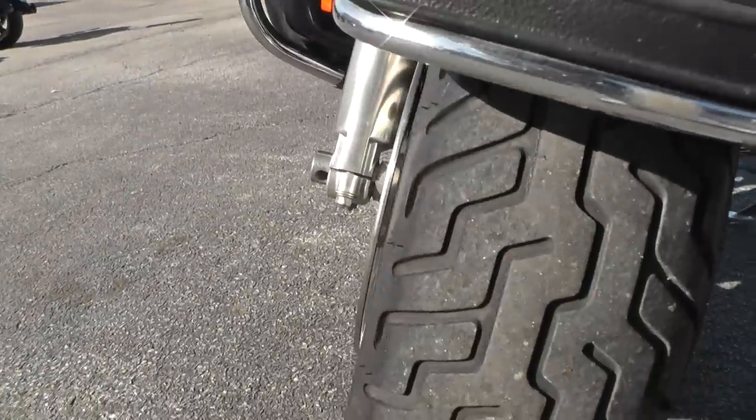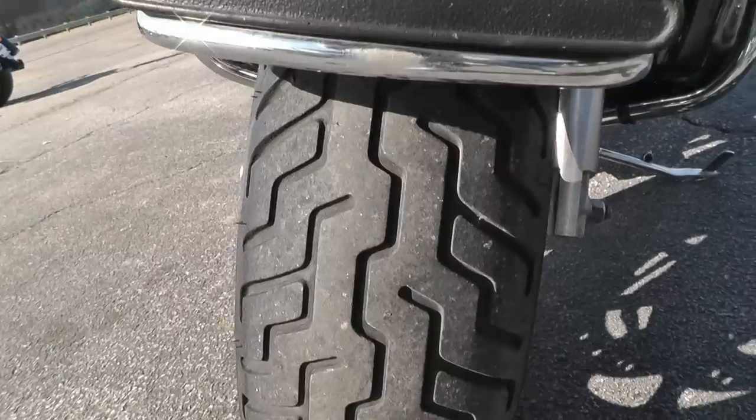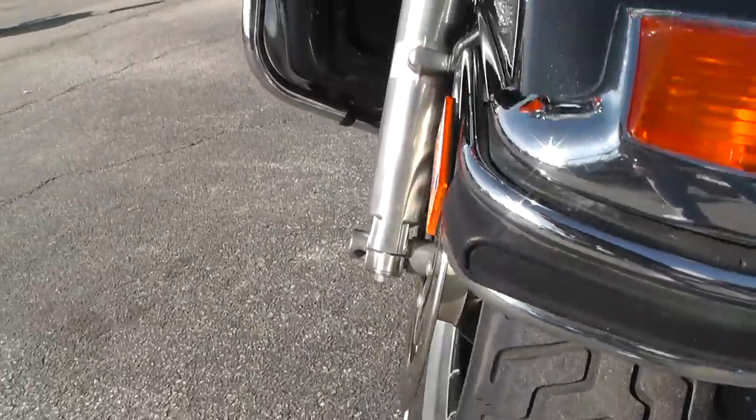Got a good tire on the front — well, it's a pretty good tire. Looks like you're probably going to get another 1,000 miles out of it maybe.